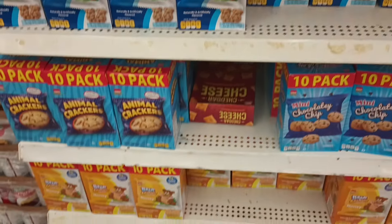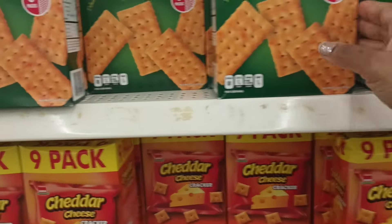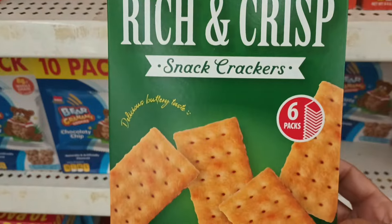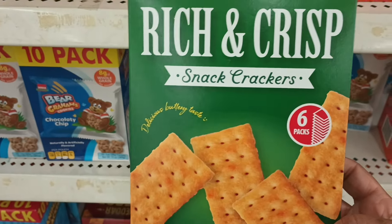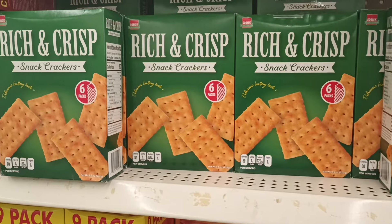This is an end cap of where our foods are. I don't think I have ever seen this — rich and crisp snack crackers. You get six packs. I may have to grab and try these as well. Let me get that in the cart. That's a new food find.